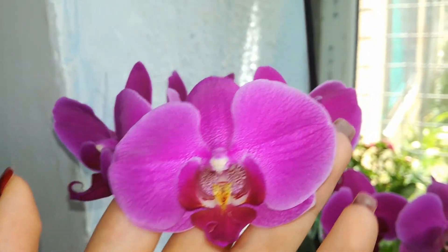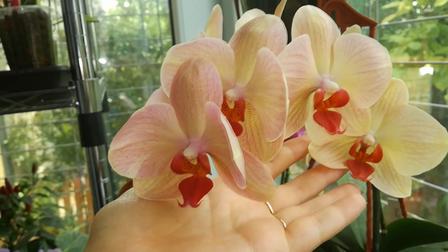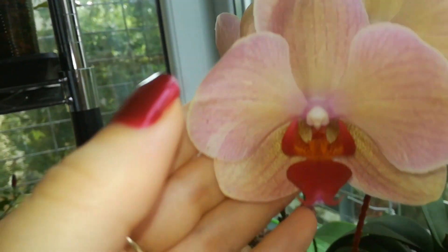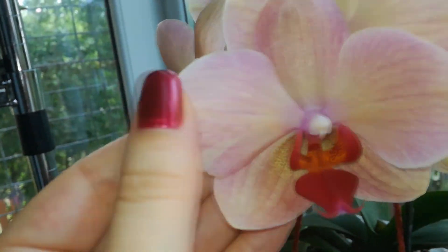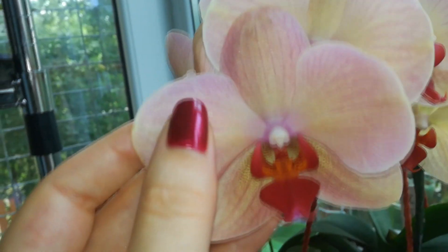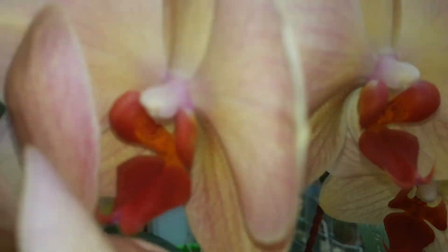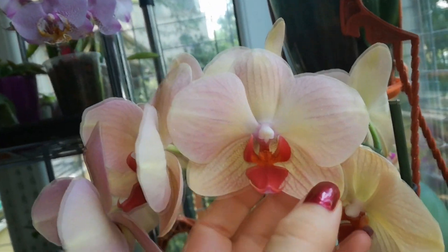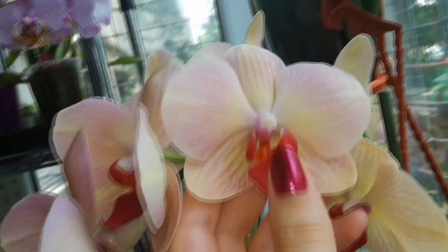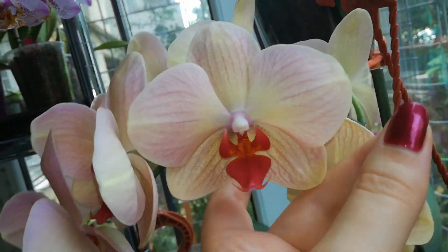Here we have the Phalaenopsis Peach Sun — she is still in bloom, still looking great. Here I seem to have a little botrytis attack on the bloom; this is the first time it has ever happened to me. If you want to know more about botrytis spots like that, check the comment section below — I will put a link to an ebook I wrote about this disease. She has a beautiful peachy color with red stripes, and the lip is so red and pretty.